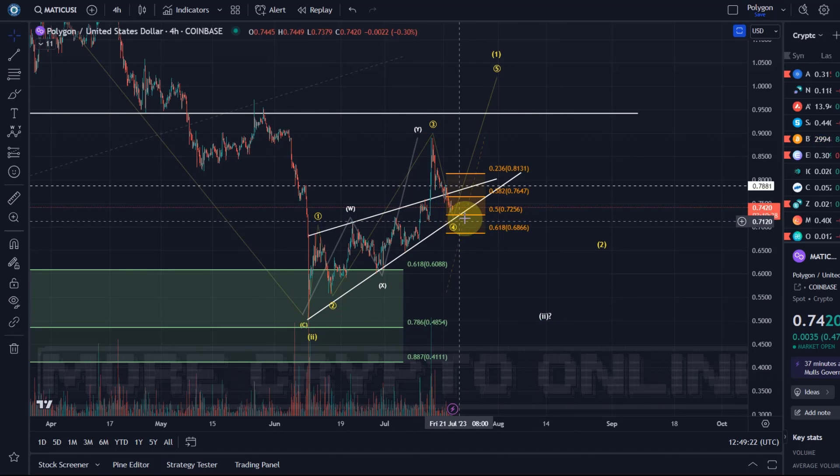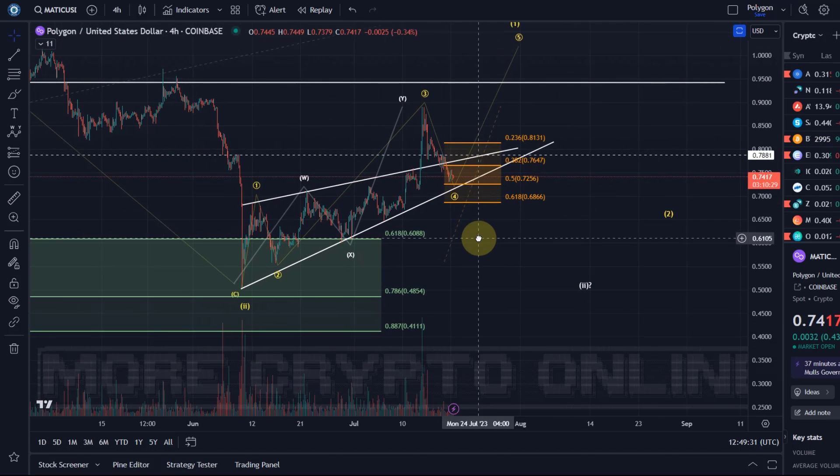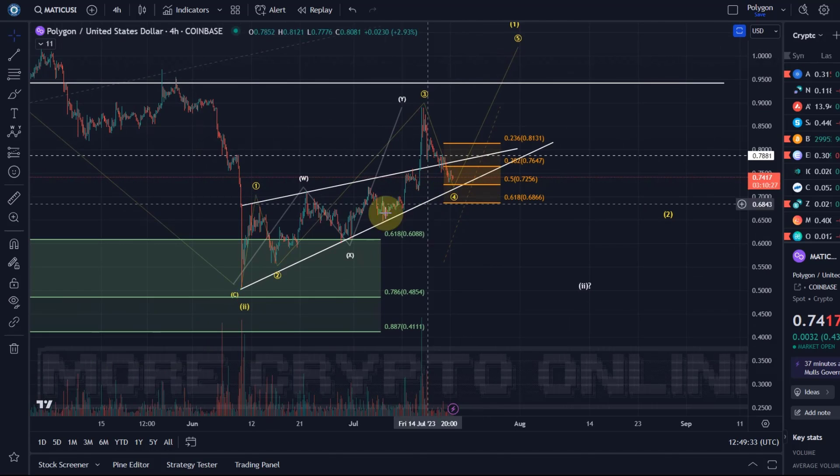It's still probably reasonable to expect some kind of a reaction in this support area, especially as MATIC has reached the ascending trend line of this wedge pattern. So let's see if it will react to the trend line and the 50% Fibonacci level at 72.5 cents.